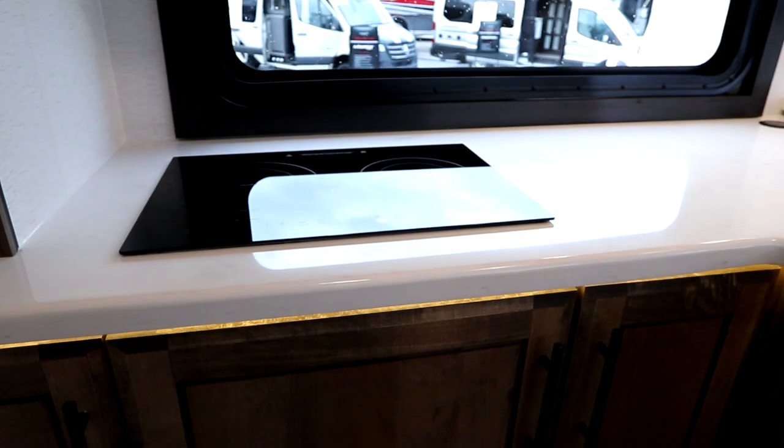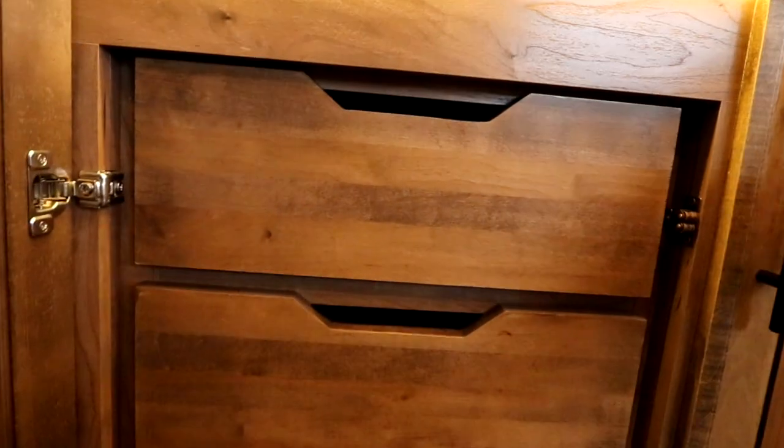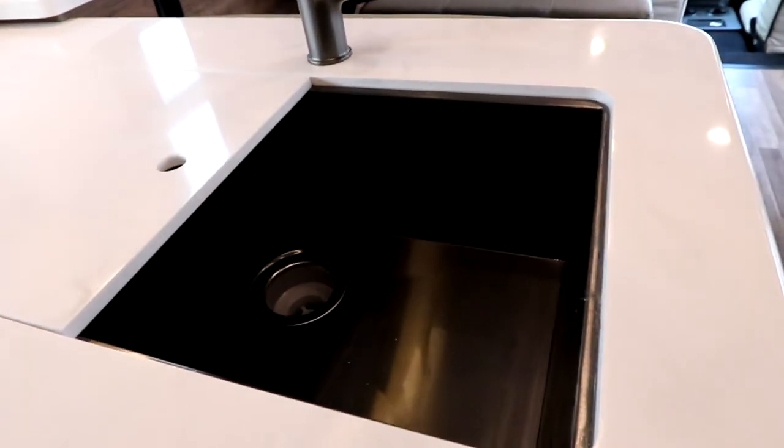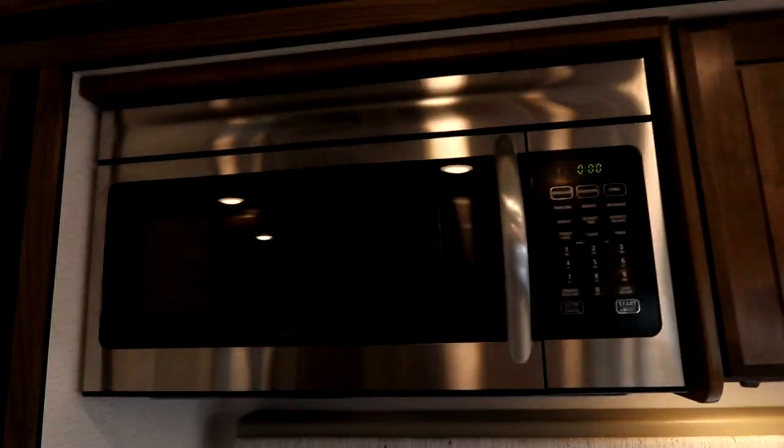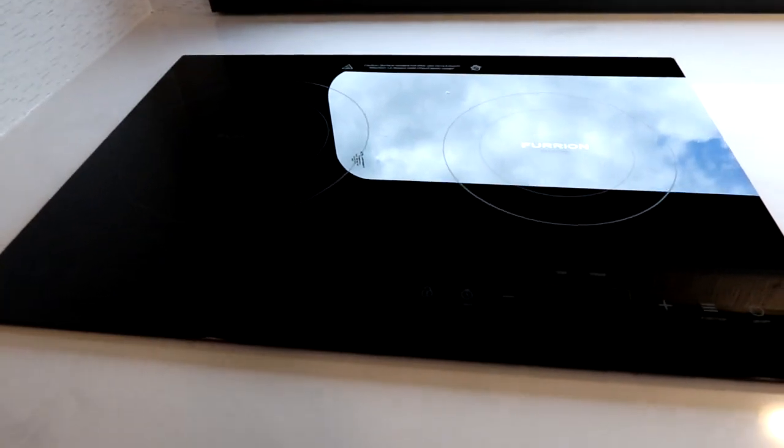There's a custom pantry that pulls right out. In the galley, we have under-counter lighting. Open up the doors and there's storage space, plus big pull-out drawers for lots of storage. Solid-surface countertops, and pop open the sink covers — there's even a dark grayish-black stainless steel sink to match the finish of this coach. There's also a convection microwave and a two-burner induction cooktop.